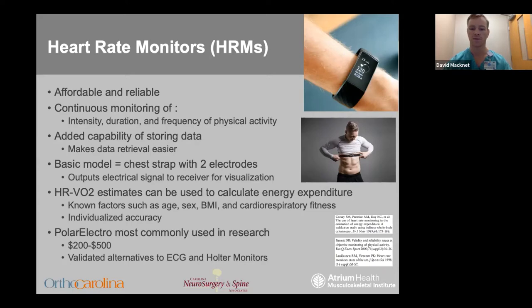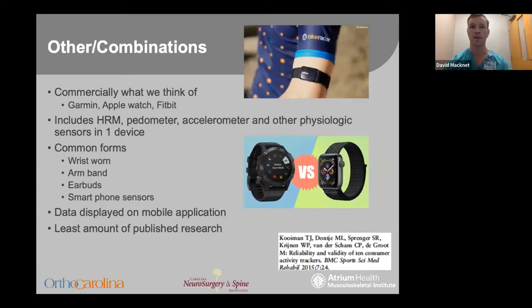The combination products are less widely used in research due to validity, patient healthcare information concerns, and reliability, but they are more commonly what we think of in commercial design. These combinations include heart rate monitoring, accelerometers, gyroscopes, and possible other physiologic sensors. They can be worn in a variety of body locations, have their own mobile applications for data display, but have the least amount of published literature on them.